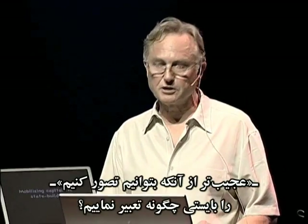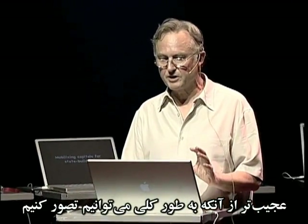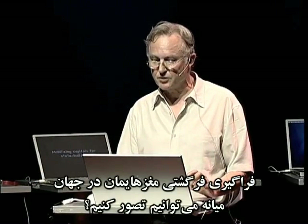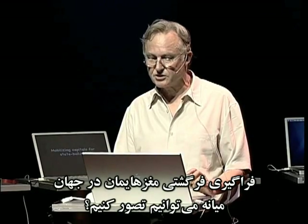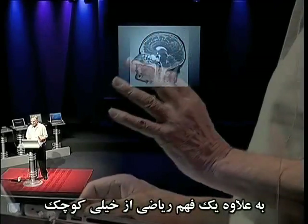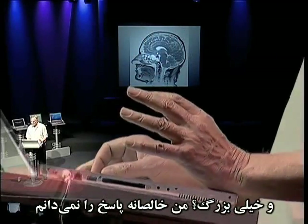How shall we interpret 'queerer than we can suppose'? Queerer than can in principle be supposed, or just queerer than we can suppose given the limitations of our brains' evolutionary apprenticeship in middle world? Could we, by training and practice, emancipate ourselves from middle world and achieve some sort of intuitive as well as mathematical understanding of the very small and the very large?